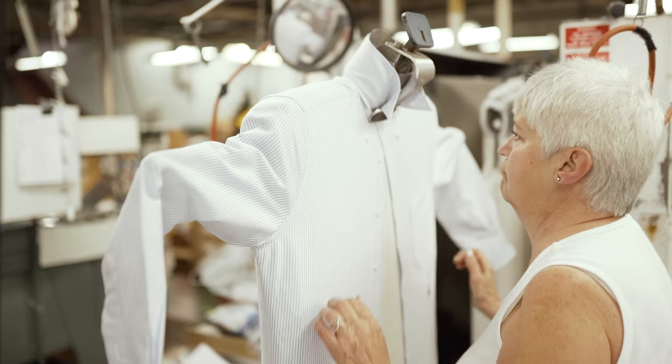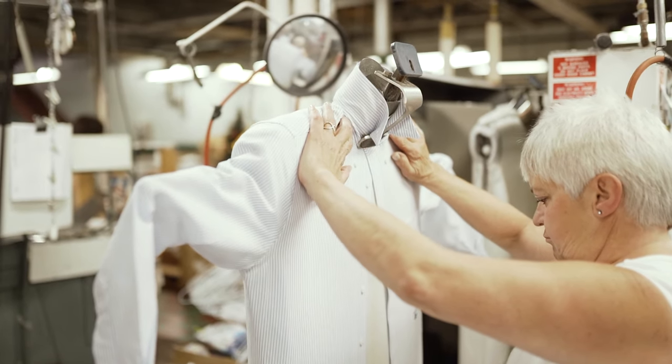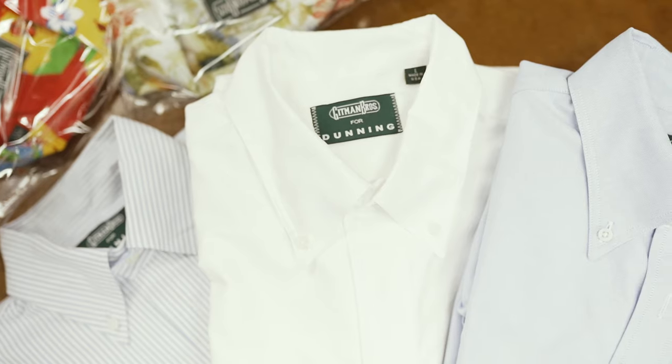They're made extremely well. I've been around this business a long time, and I can tell you, Gitman is the finest shirt made in America.